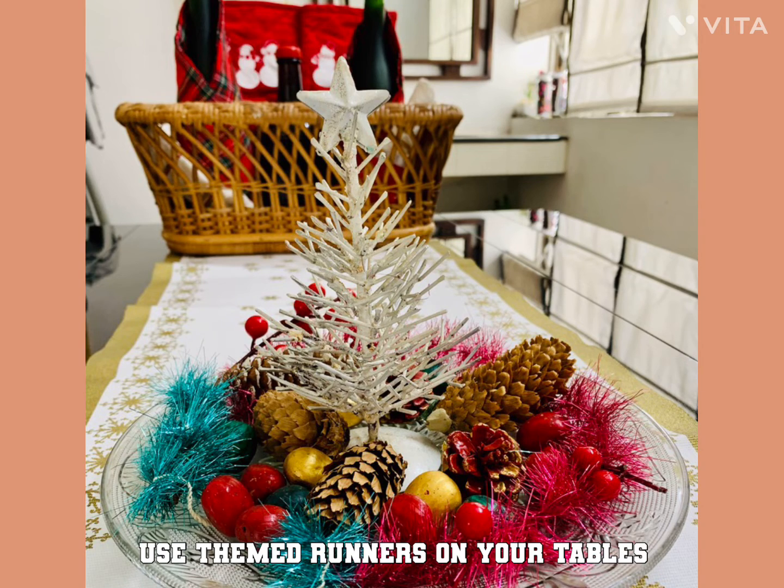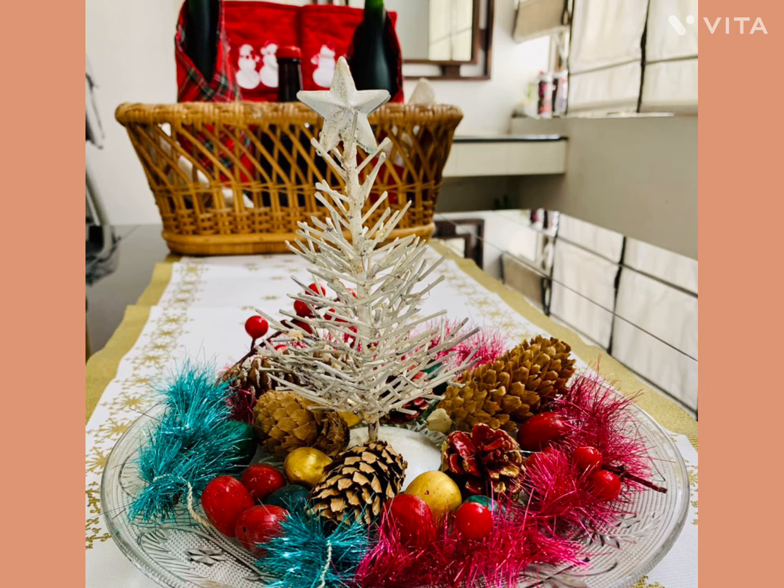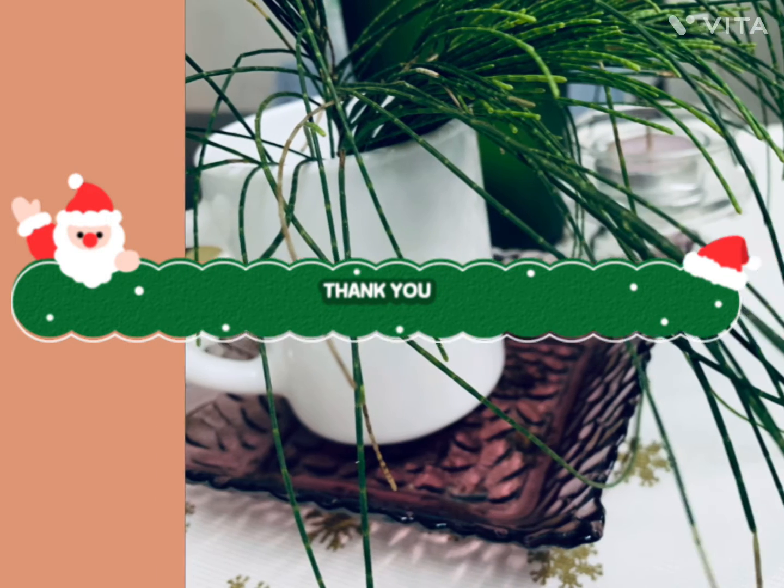Use themed runners on your tables, and put wine bottles in baskets. Thank you.